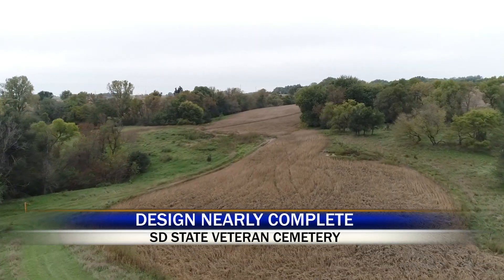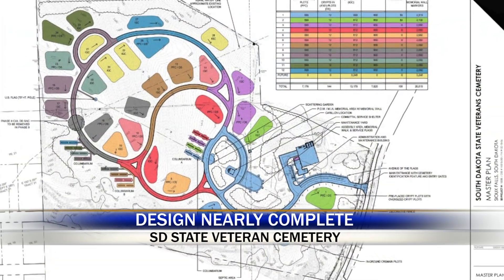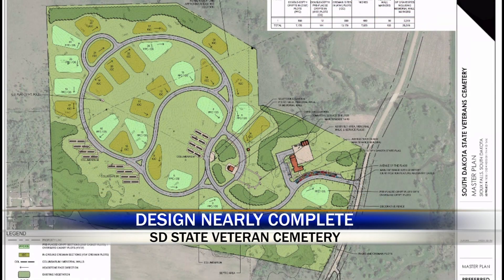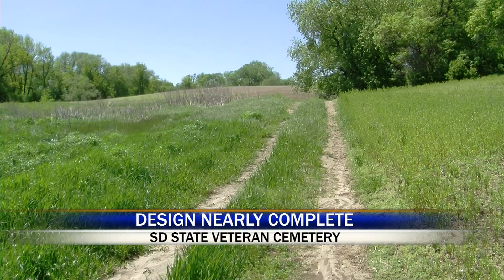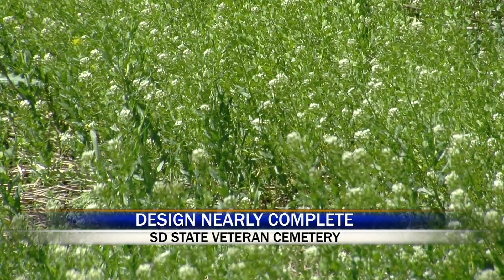This plot of land will be transformed into South Dakota's first state veterans cemetery. Designs are 95% complete and construction could begin as early as this fall. The cemetery will be constructed with locally sourced materials such as Sioux quartzite. We're making sure that we get it right, and while it'll be maintained to national cemetery standards, it'll be a uniquely South Dakota Veterans Cemetery.